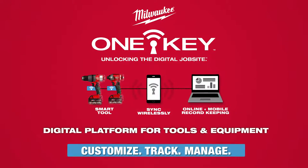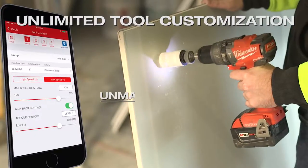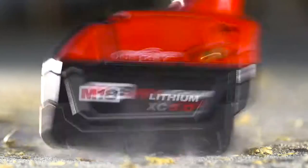Customize, track, and manage your tools with OneKey. OneKey tool customization delivers unmatched control, the fastest way to work, and the most consistent results.